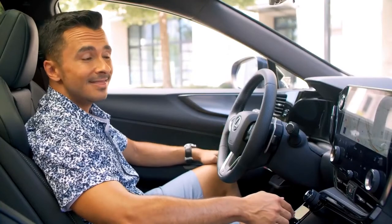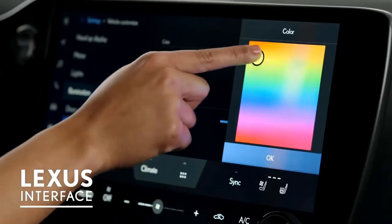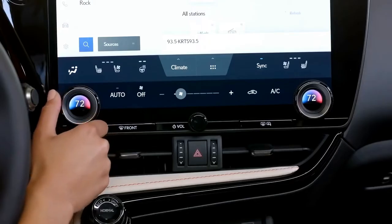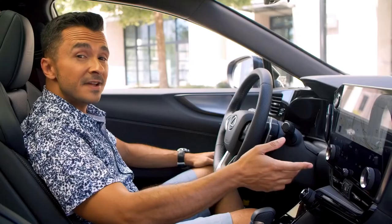Here's a first for both the NX and Lexus: the Lexus Interface multimedia system — the fastest, most intuitive, and responsive system ever in a Lexus. The standard 9.8-inch and available 14-inch touch screens put intuitive technology at your fingertips, integrating automatic climate control functions and featuring optically bonded, glare-reducing technology.